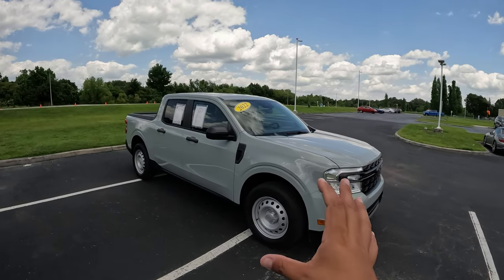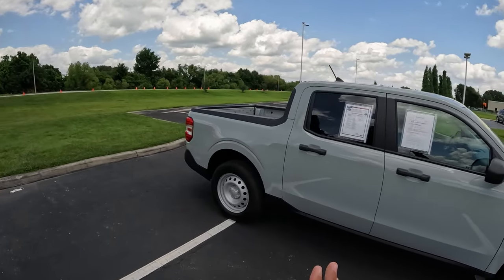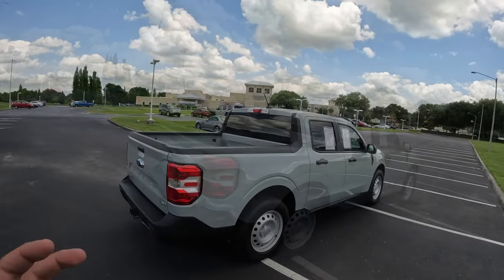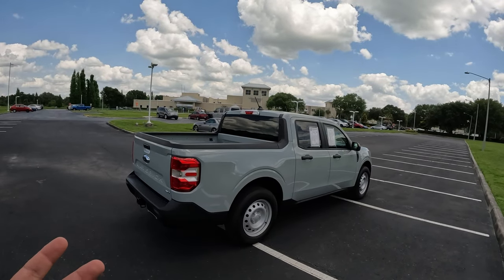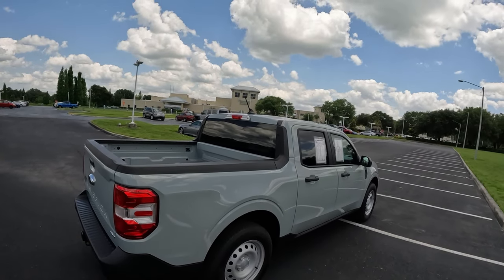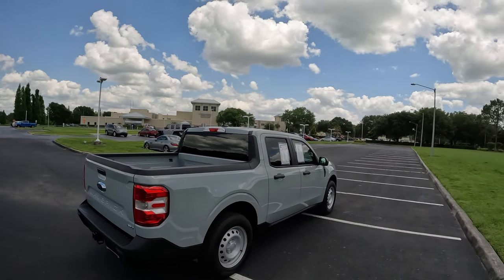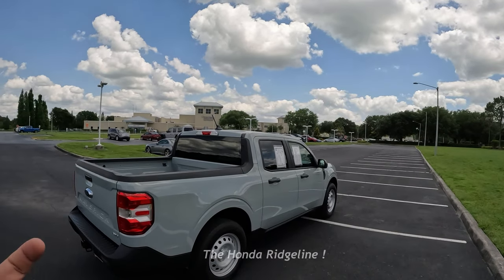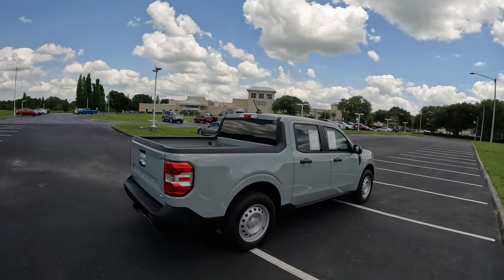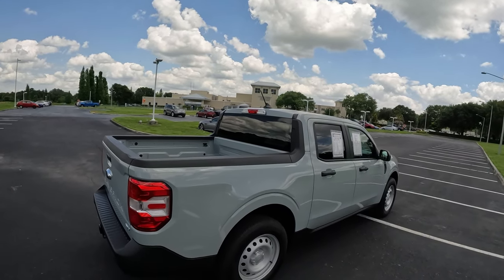It's an awesome-looking truck. This one is in Cactus Gray, which is a great color that kind of ties in with the Broncos lineup and goes really well with the Maverick's styling. This is not your typical pickup truck — it's not a body-on-frame truck, it's a unibody pickup. The only other competition in this segment would be the Hyundai Santa Cruz and a Honda-based version — I blanked on the name, but I'll put it on screen.